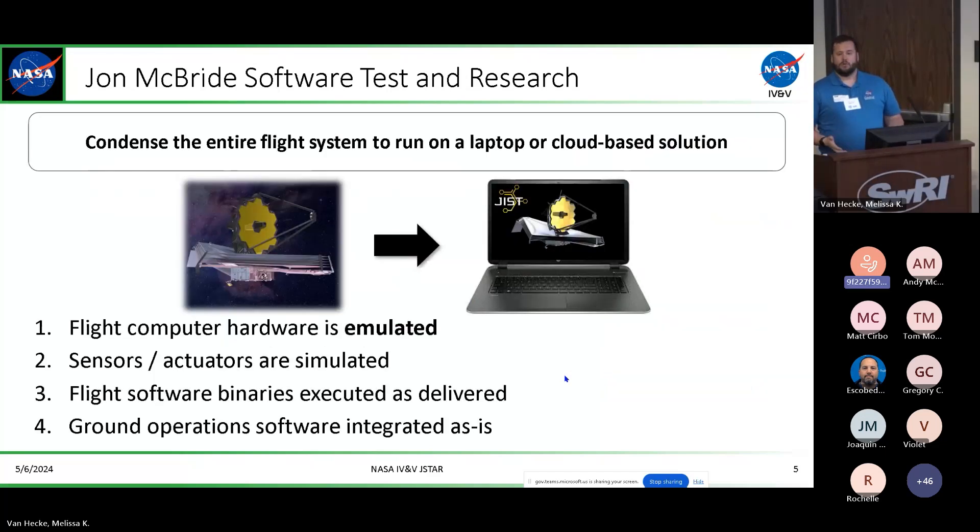Our goal is to get everything running on a laptop since that's easier for somebody to carry around, and now we're looking more at cloud-based solutions. All of the flight computer hardware is totally emulated — we're running those binaries as they are delivered and deployed to the satellites themselves. We have all the sensors and actuators simulated, and flight software is none the wiser throughout the entire system. Ground software is operated and deployed as-is.